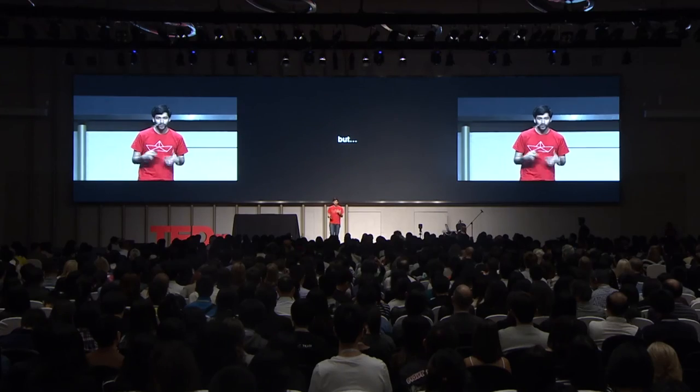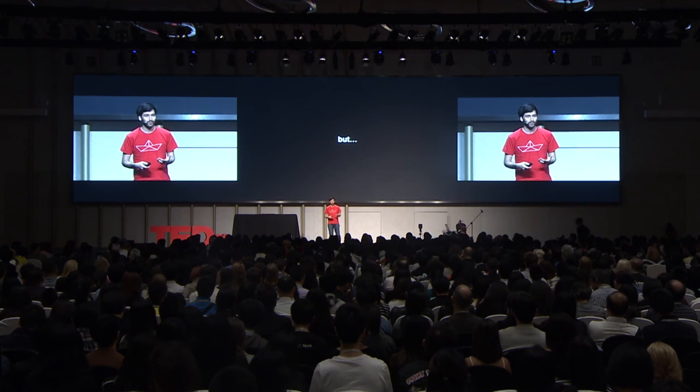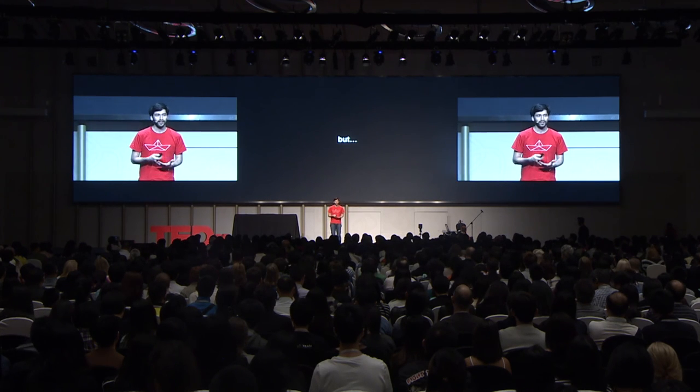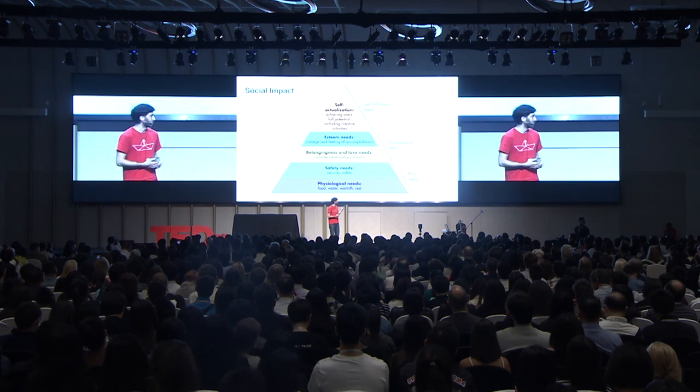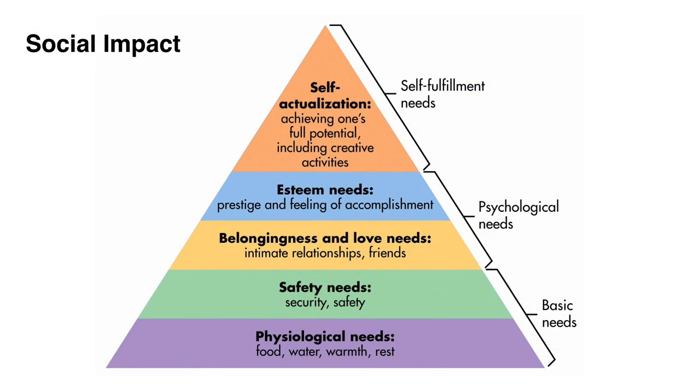Technology has brought us many great things, but we shouldn't forget that it doesn't necessarily bring us to fulfill all our human needs. This is the pyramid of human needs. At the bottom are the basic needs — water, food, and shelter. The second layer is psychological needs, mostly family and friendship. And the top needs are what we call self-actualization — it's to do with creativity and access to wisdom. That's the kind of society that we want to be.